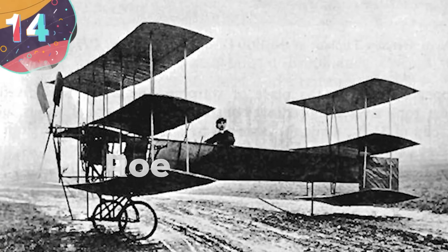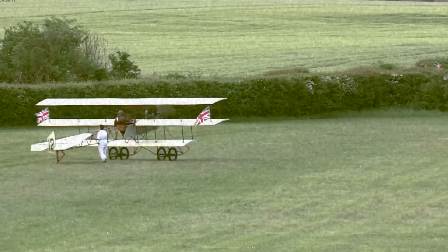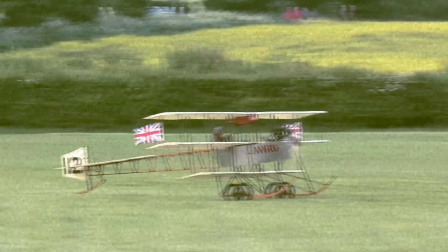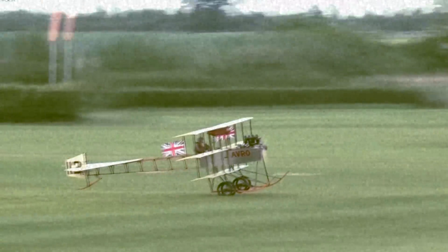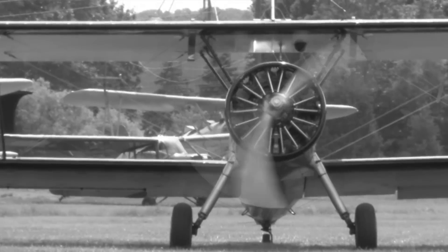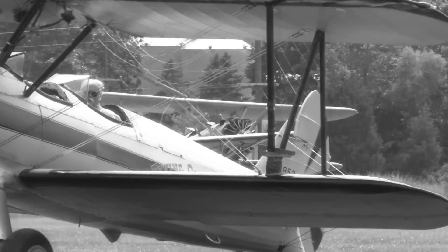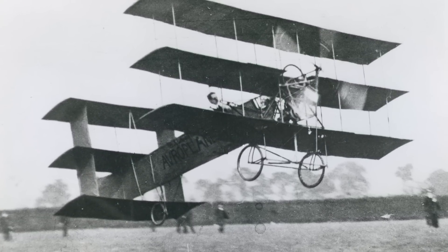Number 14: The Row-1 Triplane. This takes us back to a time when the only limit to aviation was your imagination. Concocted by the eccentric mind of Elliott Verdon Row, this peculiar-looking aircraft stands out like a sore thumb thanks to its three-tiered wings, stacked on top of each other like a flying layer cake. This triplane took to the skies in 1909. The three wings were connected by a series of struts and decreased in size from bottom to top, as if it were a stairway to heaven.